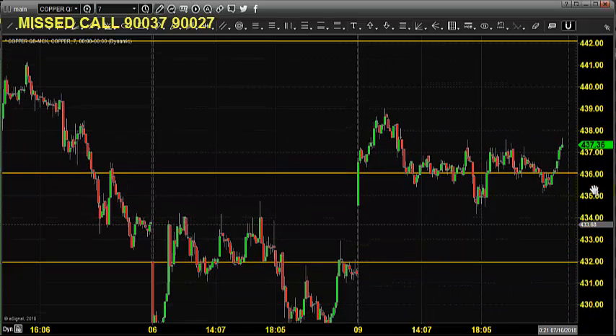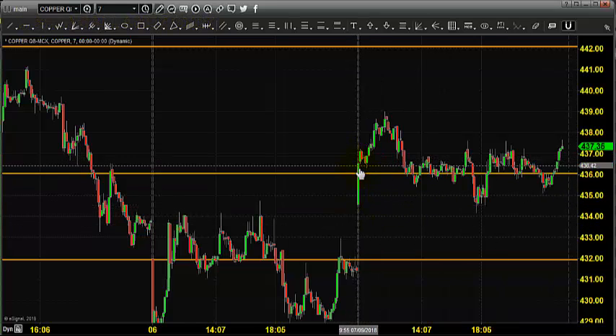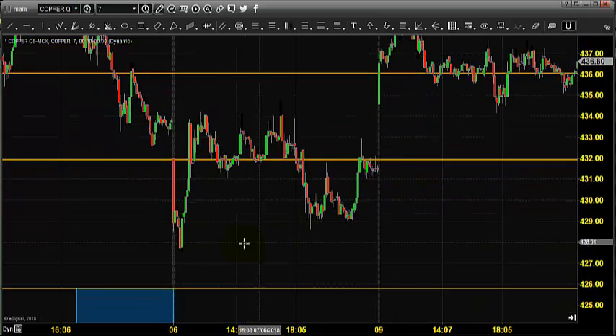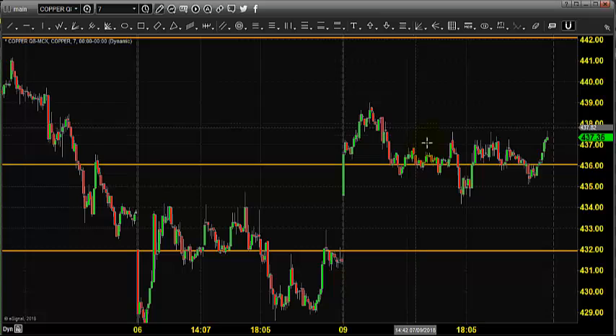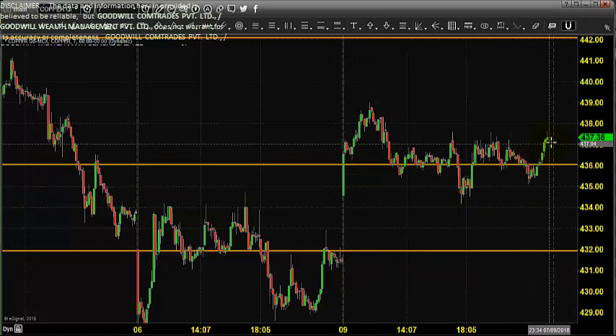Before looking into today's outlook, let us see what happened yesterday. The chart you're seeing is a seven-minute candlestick chart. This candlestick indicates yesterday's price opening, which shows that the market opened just above 436. We expected copper to stay on the buying side — as a follower, you know that we started buying from 428. The price went up till 439, found various supports around 436-435, and closed near 437.